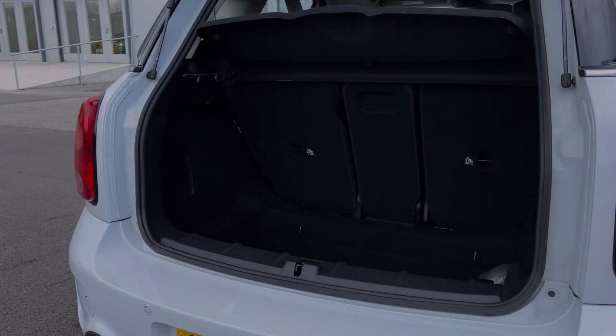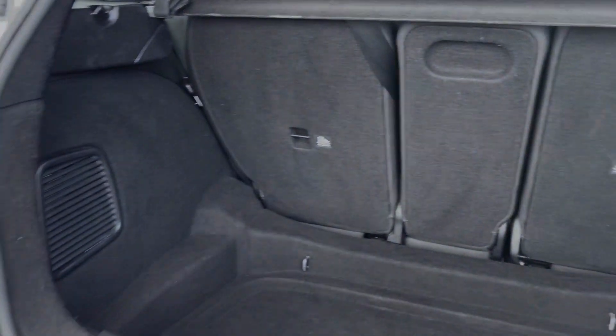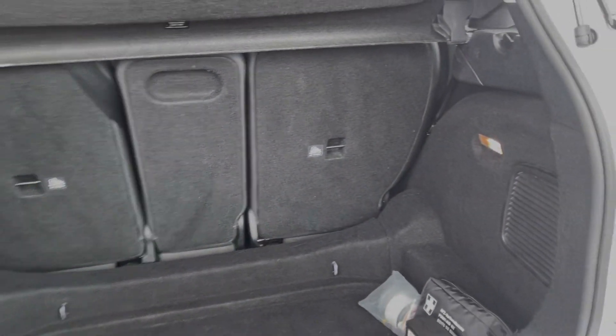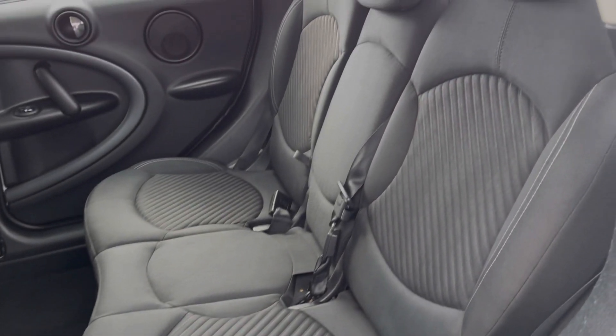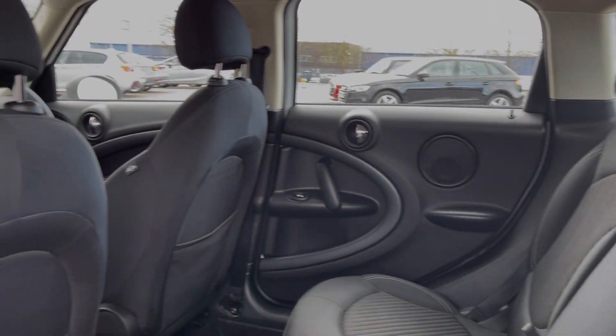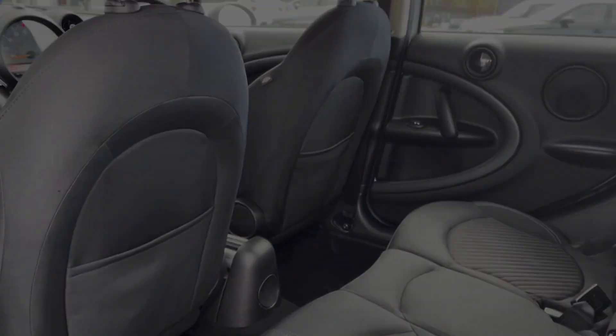Moving into the boot space here, you can see the Countryman offers an extensive amount of storage space. You can also fold the rear seats down individually. Into the rear seats themselves, you can see they're finished in the full cloth upholstery. You have got ISOFIX points available here if you happen to need them.